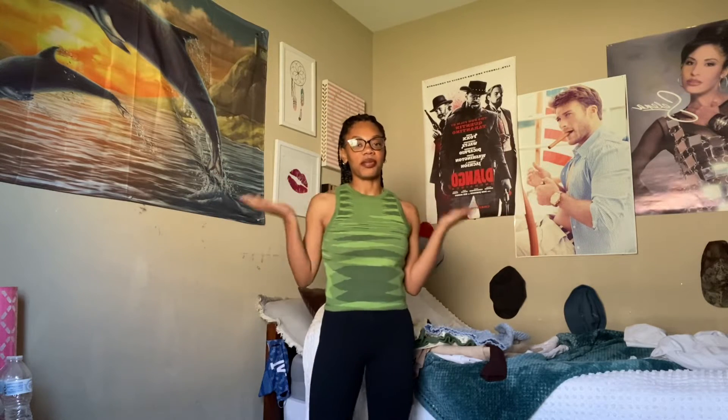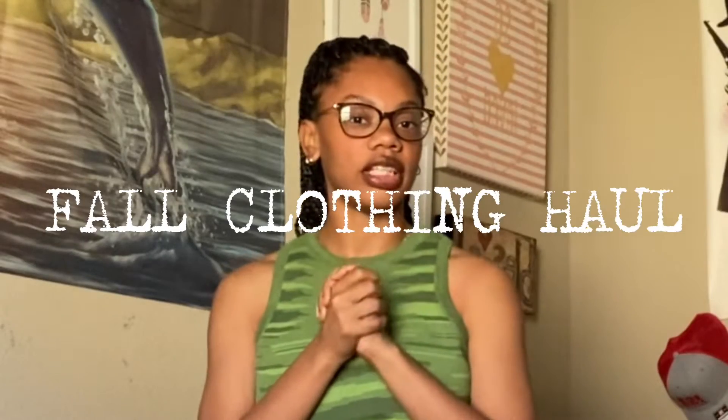Hello you guys and welcome back to my channel. My name is Avia — if you're new, hello; if you're old, hello. Today I will be doing a fall clothing haul. All the items in this video are from Shein. I know it's fast fashion and some people hate it, but I think their clothes are cute and I'm not rich.